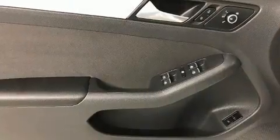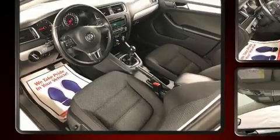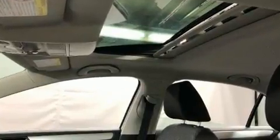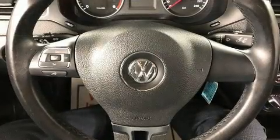Volkswagen prioritized practicality, efficiency, and style by including front and rear reading lights, a trip computer, front fog lights, remote keyless entry, and the power moonroof opens up the cabin to the natural environment. Premium sound drives six speakers, providing you and your passengers a sensational audio experience.